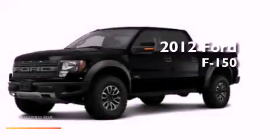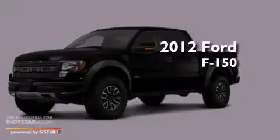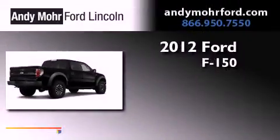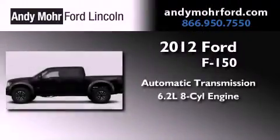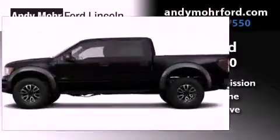This is a brand new 2012 Ford F-150. This truck has an automatic transmission, a 6.2-liter V8, and four-wheel drive.